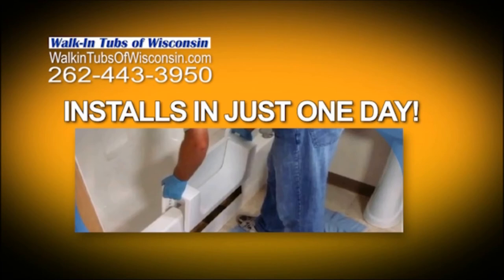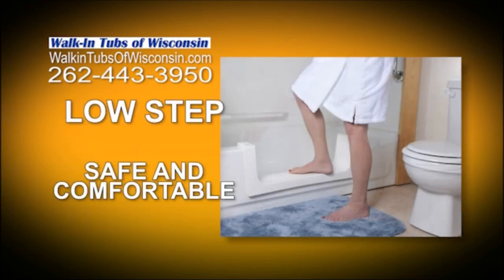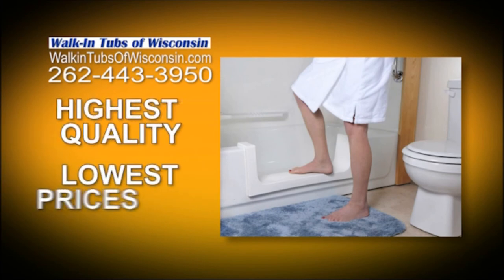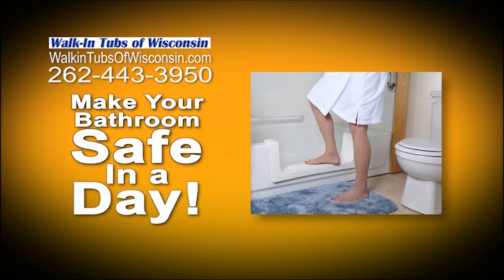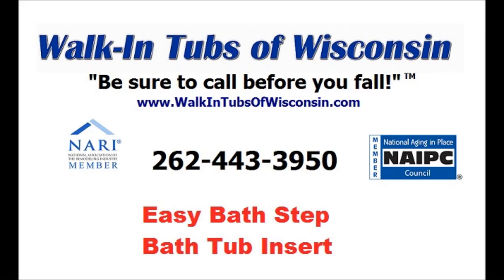With Walk-In Tubs of Wisconsin, keep your independence. We'll make your bathroom safe and more comfortable in one day. Join the thousands of people taking advantage of a tub-to-shower conversion — installed in a day, priced less, and our service is guaranteed. Call 262-443-3950 and let Walk-In Tubs of Wisconsin make your bathroom safe in a day. Be sure to call before you fall.